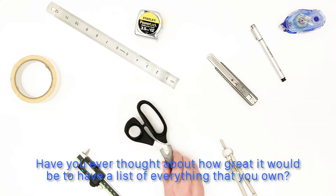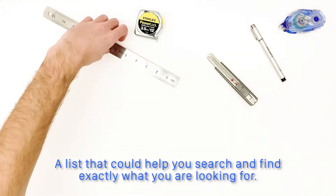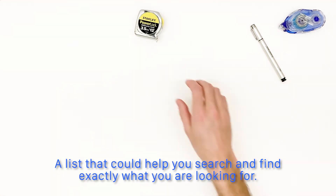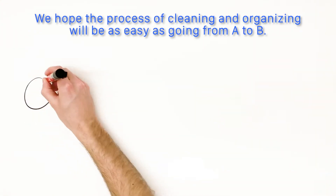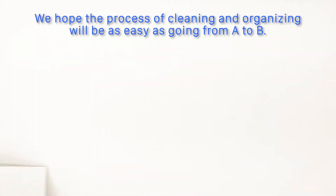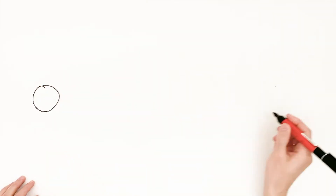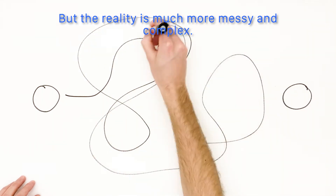Have you ever thought about how great it would be to have a list of everything that you own? A list that could help you search and find exactly what you're looking for. We hope the process of cleaning and organizing will be as easy as going from A to B, but the reality is much more messy and complex.